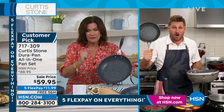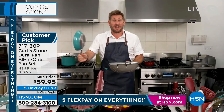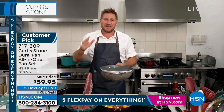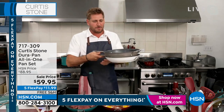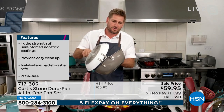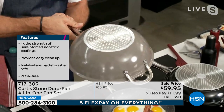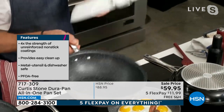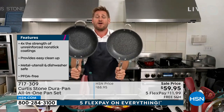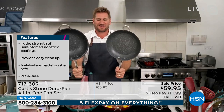That 8-inch pan kicks off next hour, but you can get it now — it doesn't have to wait. Now, the most beautiful part of this cookware set is how much space it takes up. It just looks like one pan. Look how it locks in — so I can use it as a Dutch oven, use the 11-inch as a sauté pan, and the 4.5-quart pan as a stock pot, wok, or sauté pan. You can do everything in this cookware.